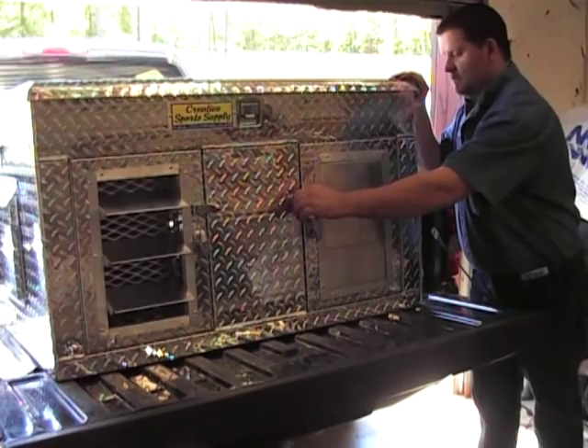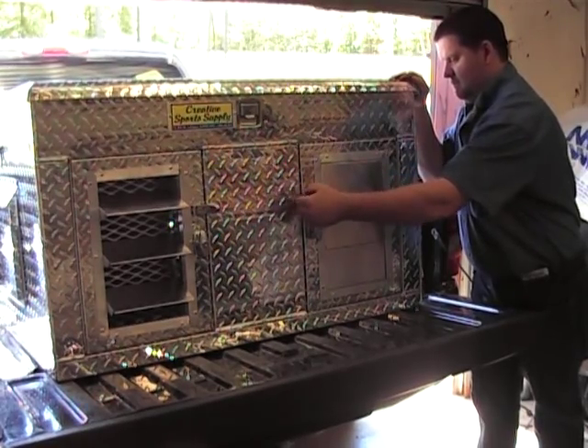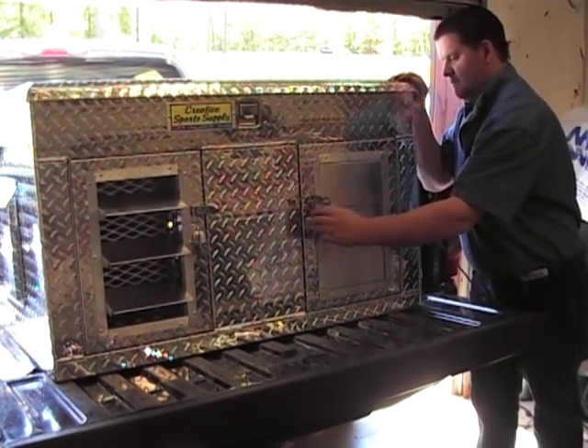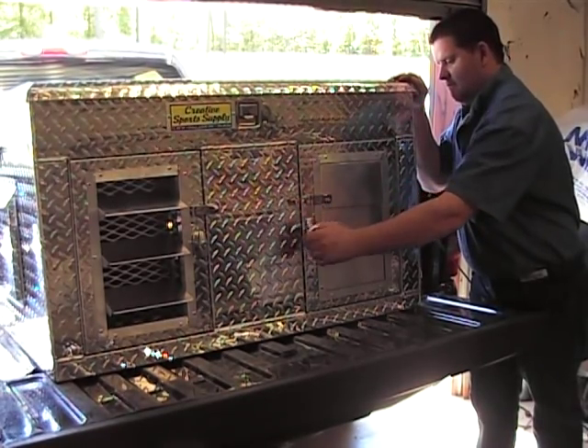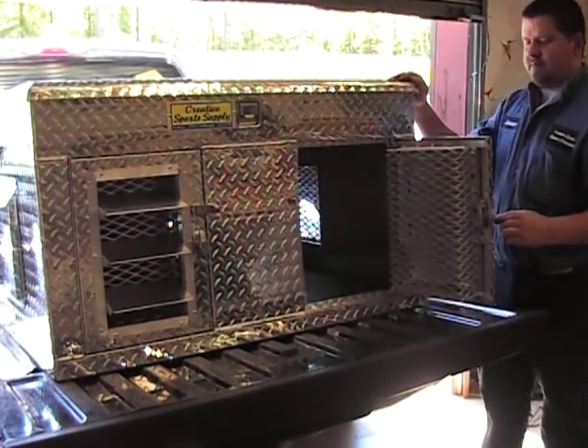Can you open that door? What a safety latch — very nice feature. We're going to take you in closer.